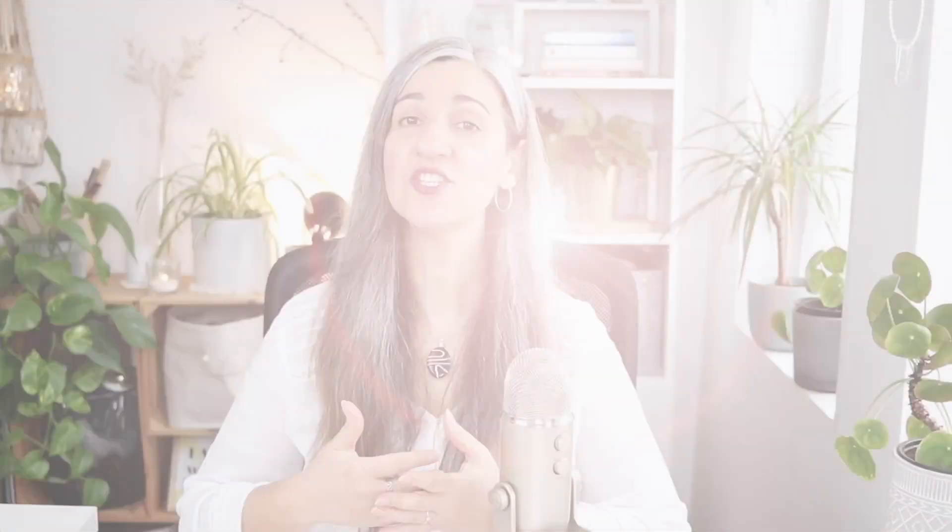Ancient grains like einkorn, farro, barley, spelt and quinoa are less processed and contain more nutrients and fiber than more common grains. Some of these ancient grains are also naturally gluten-free, making them a great option for those with gluten allergies and intolerances. They can be cooked simply by boiling them and easily added to salads, meatballs or as a side to any protein.